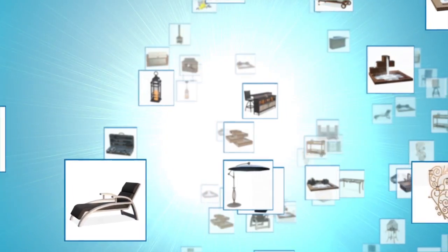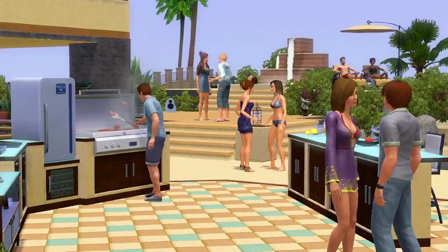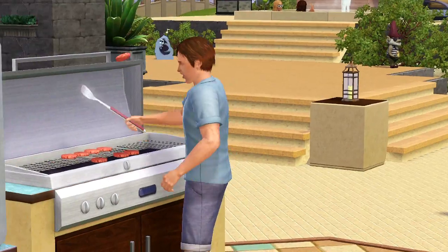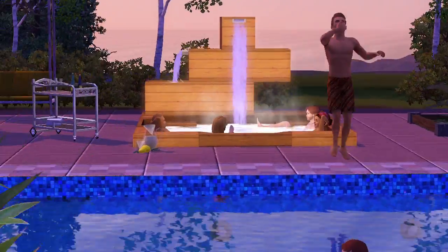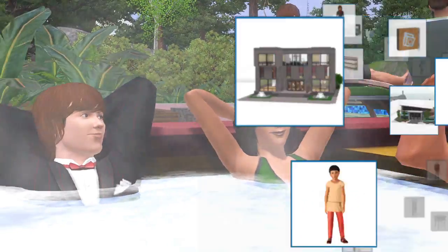The third Stuff Pack we did was Outdoor Living Stuff. Building backyard kitchens has become a really popular item with people, and we wanted to bring that to The Sims. Outdoor Living Stuff had all these really cool hot tubs with waterfalls. It's always great getting your Sims simmering in a jacuzzi, right?